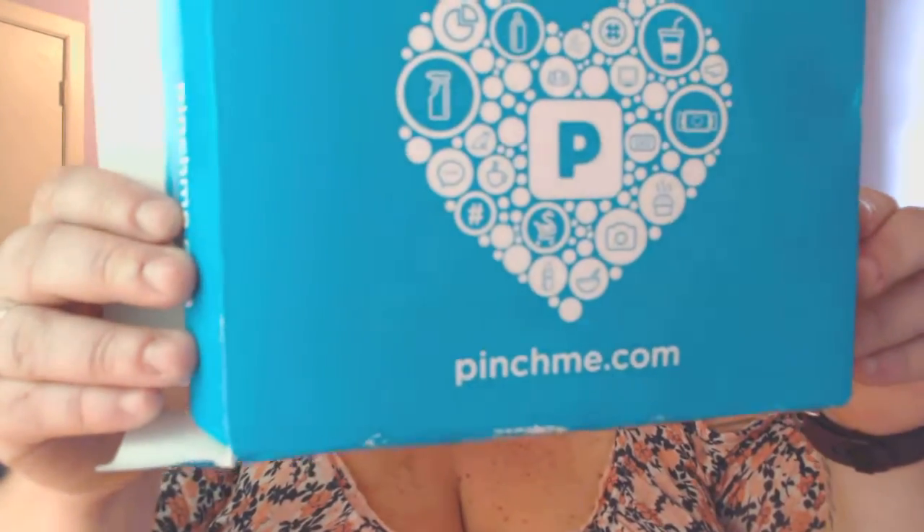Hey everybody, this is Lisa with Geek Girl Finds. I wanted to pop in today and show you guys what I got in the mail yesterday — another sample box from pinchme.com. For those of you who aren't aware, Pinch Me is a website where you fill out a profile and answer some questions about your life — do you have dogs, cats, kids — and they will offer you free samples of products based on your profile.